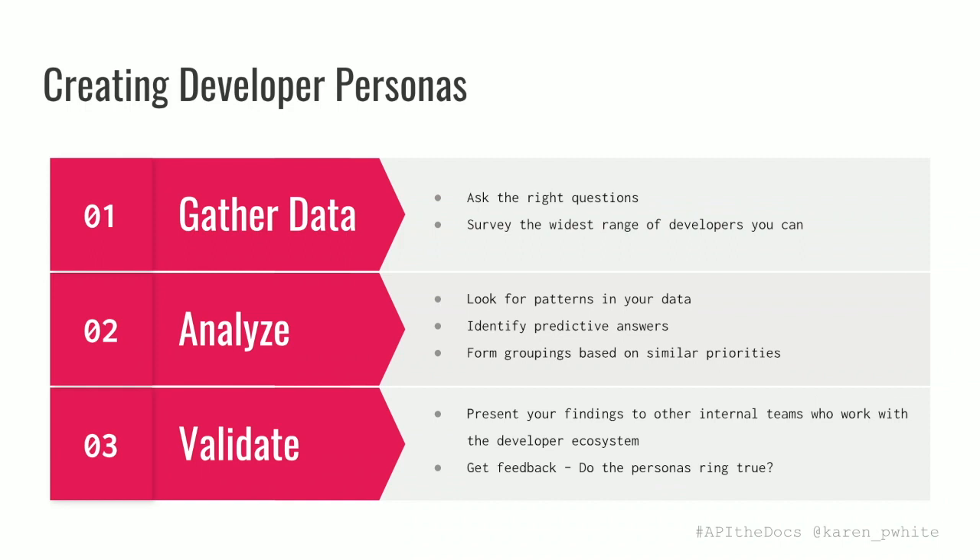What you're looking for are answers that predict other answers. For example, if a developer tells you they're self-taught, are they more likely to be working in a particular programming language? Or is a developer who's been programming for five years more likely to be interested in machine learning than somebody who's been programming for twenty years, or vice versa? Once you start finding those commonalities, you can start forming groupings based on shared pain points, motivations, behaviors, and interests — and all of those things are going to be more relevant to your personas than demographic details like age, location, or gender.